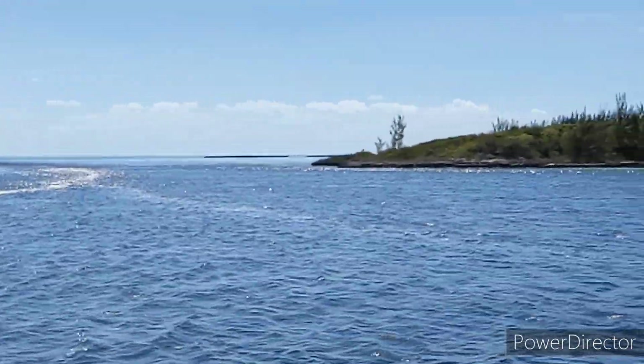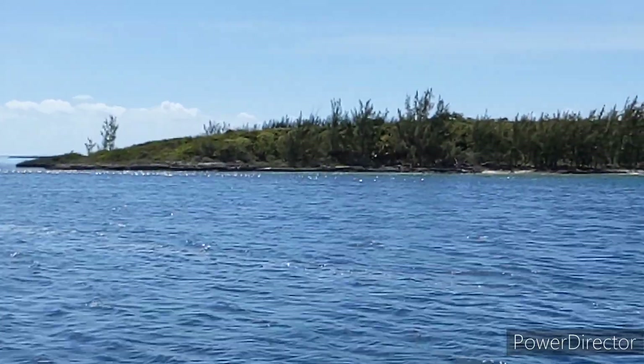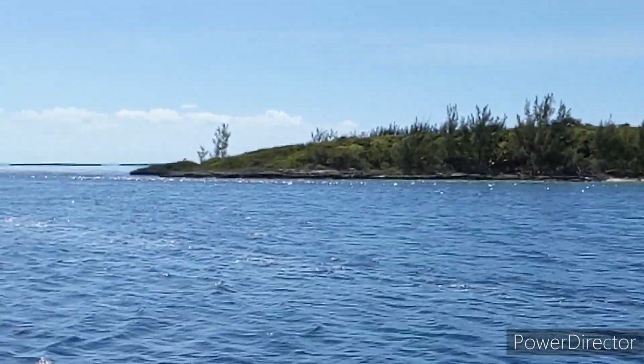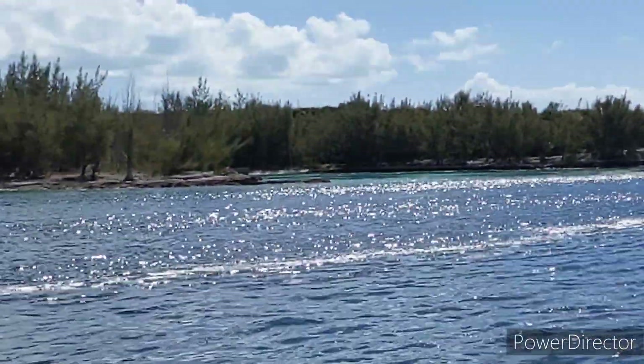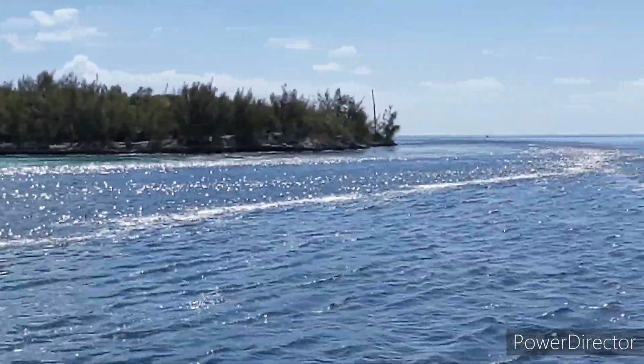We timed our arrival in order to not be fighting a strong current and in order to have good depth under the keel. There is a town, a settlement here, but we won't be stopping on this occasion — we're going to shoot the gap and head on through into the Bight of Eleuthera.